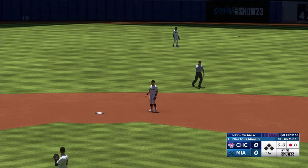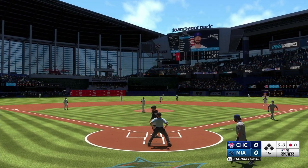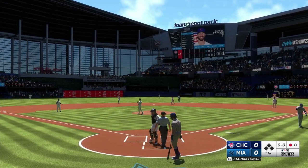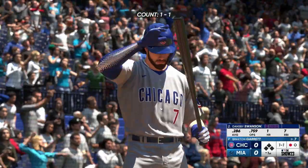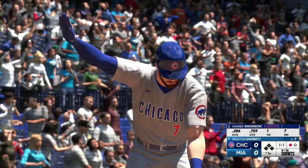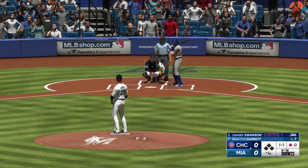Makes the grab, one away. Dansby Swanson stands in. When we talk about elite defensive players, especially in the middle of the diamond, this guy is at the top of the list.